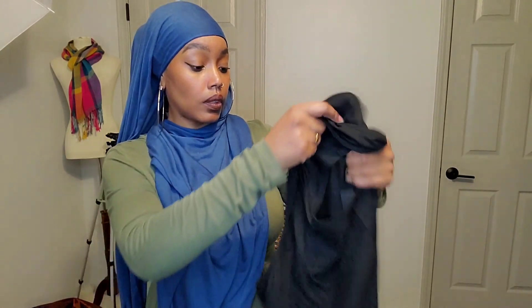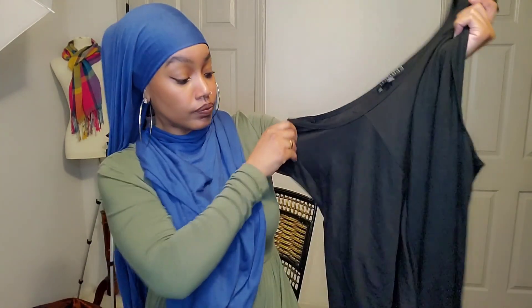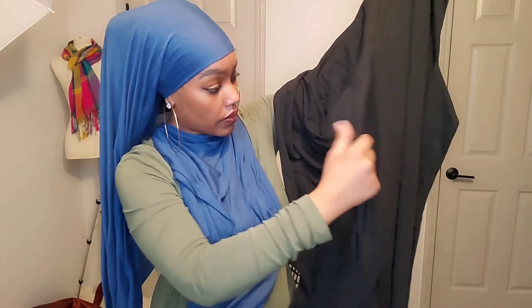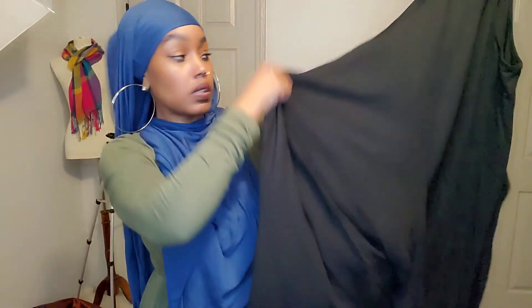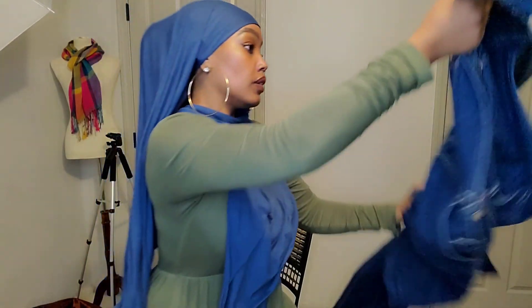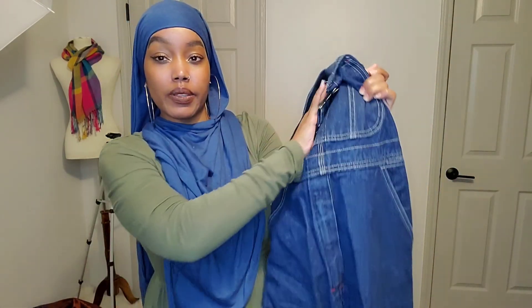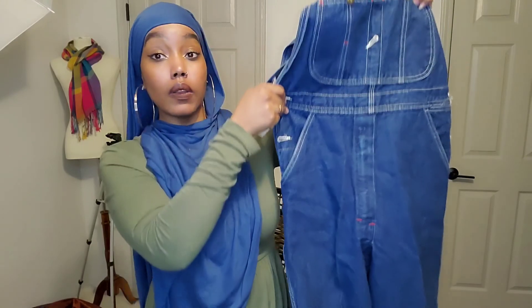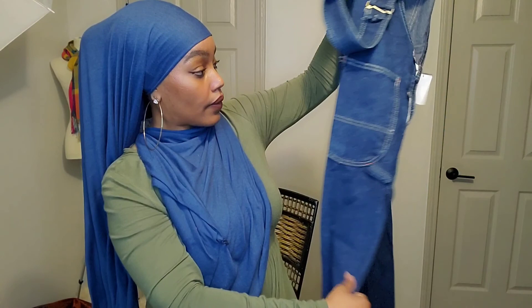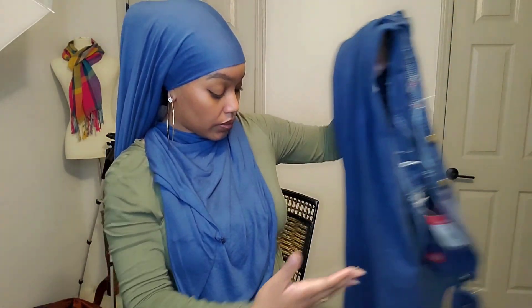This is a simple black dress by Eloquii, new with tags, size 24, with a tie on the side. It's plus size — I think that is a pretty good brand, so I grabbed it. The most expensive thing I grabbed is a pair of Dickies overalls, brand spanking new. I paid up for them a little bit, but the comps looked pretty good, so we'll see what happens.